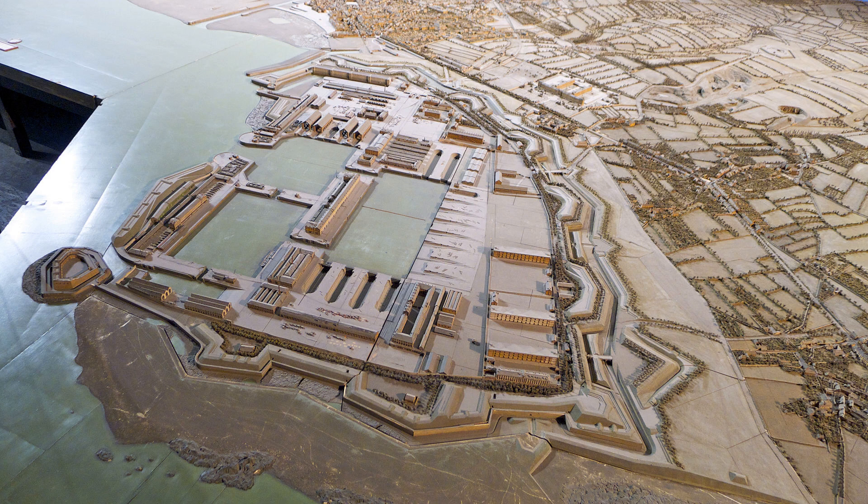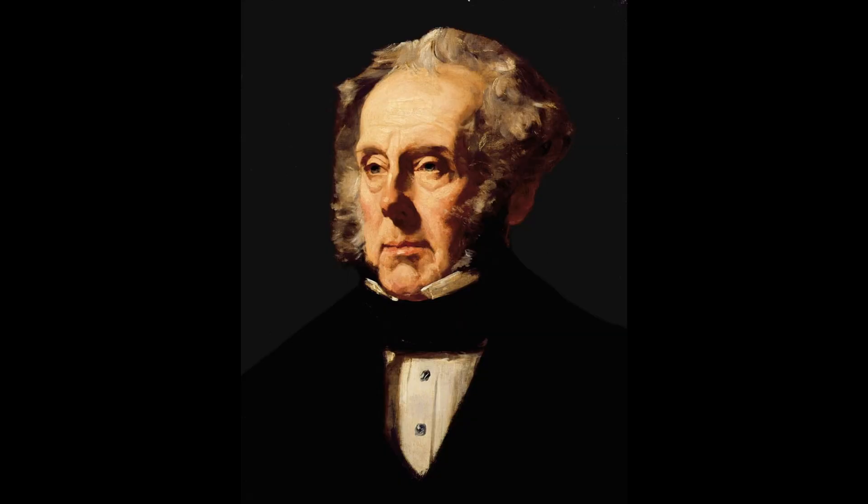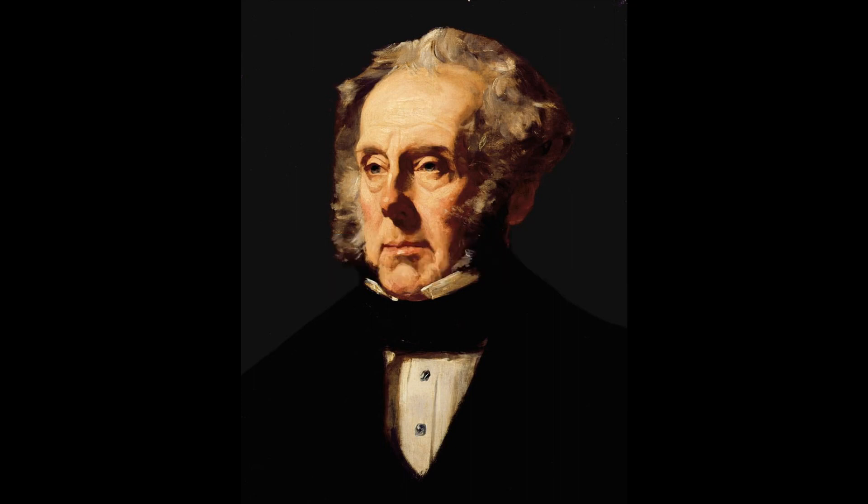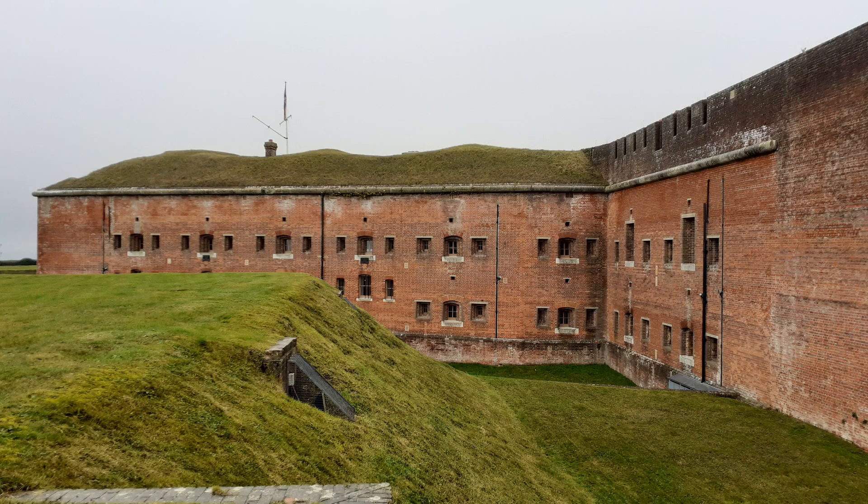The strengthening of Cherbourg helped cause fears of a possible French invasion to peak. The Prime Minister of the time, Lord Palmerston, described Cherbourg as a dagger pointed directly at the heart of this country. As a result, he helped to organise the 1860 Royal Commission on the Defence of the United Kingdom, which proposed the construction of new fortifications at strategically important sites throughout the country.